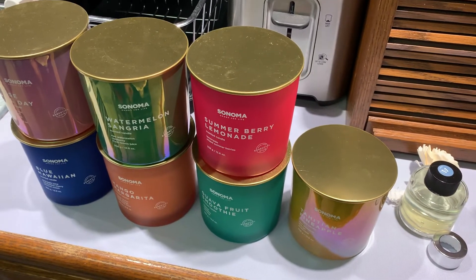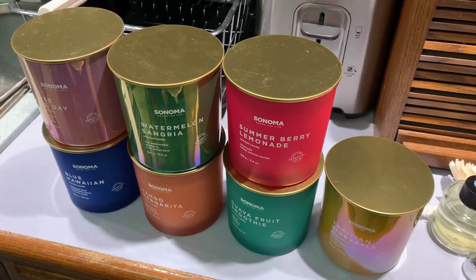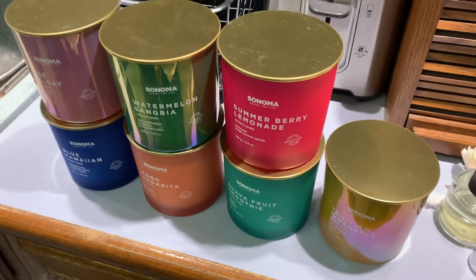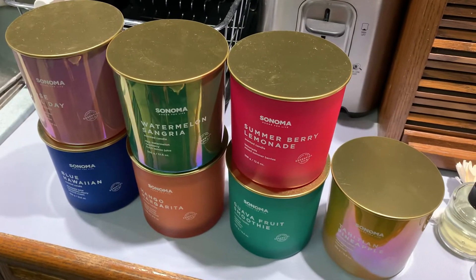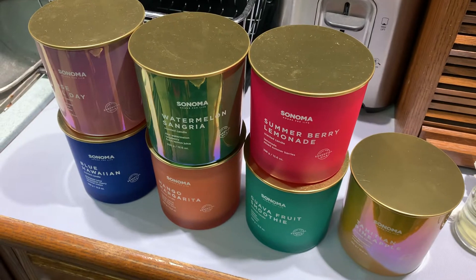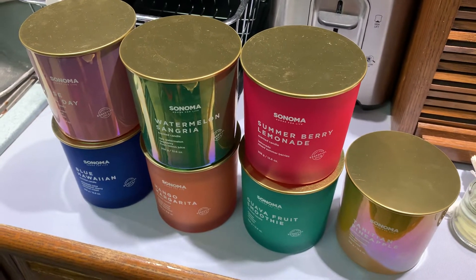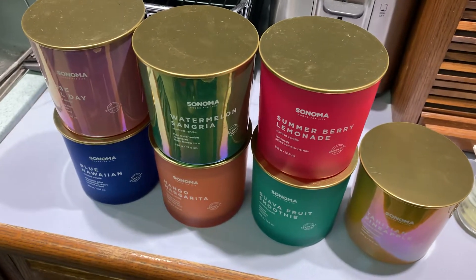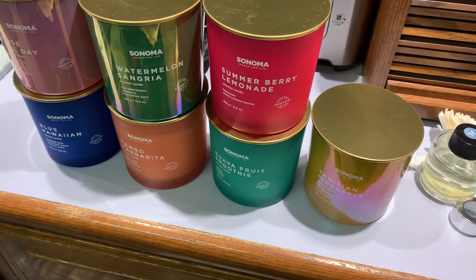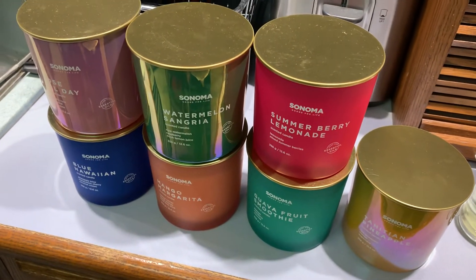I like Sonoma in general — they're really great candles. Bath and Body Works, Yankee Candles, and Goose Creek, we love them. I try all candles out here. I currently have over 300 candles stored right now. I'm a big WoodWick fan — I have every line of WoodWick right now.